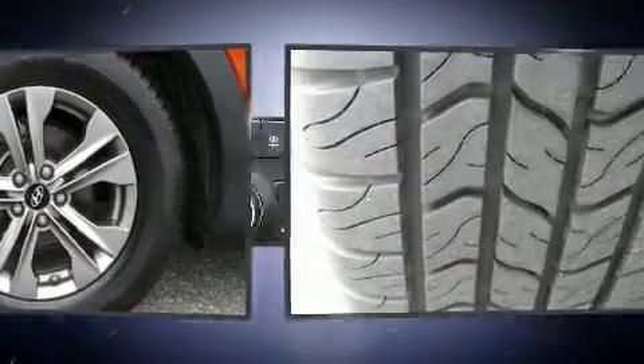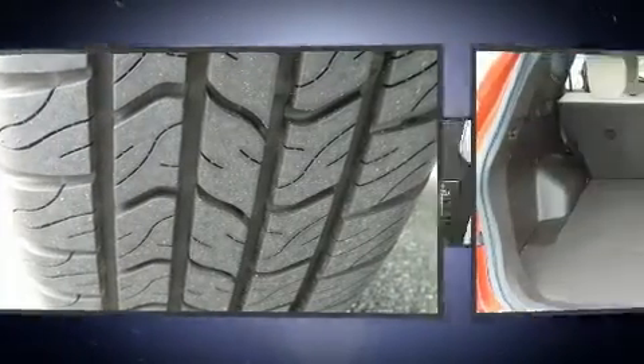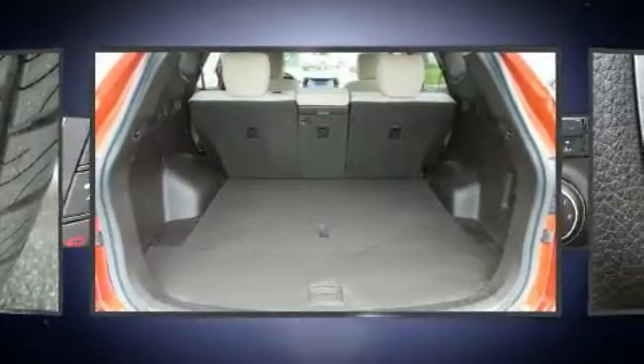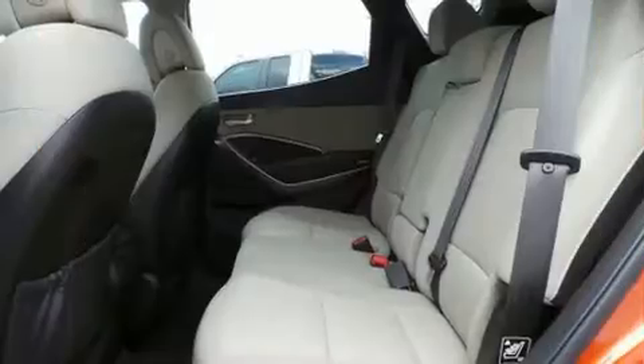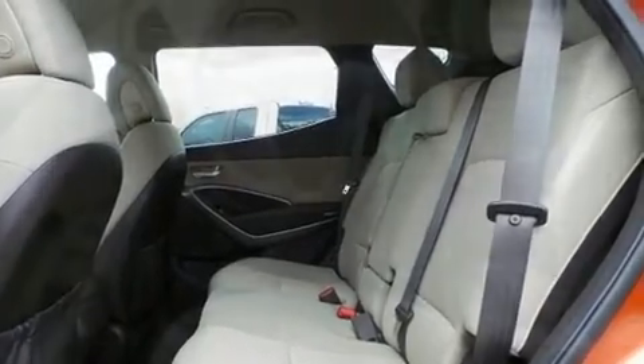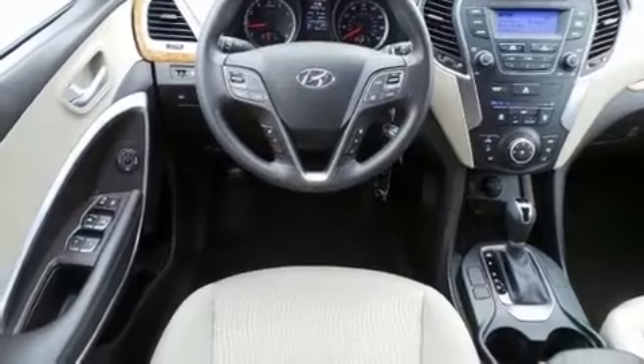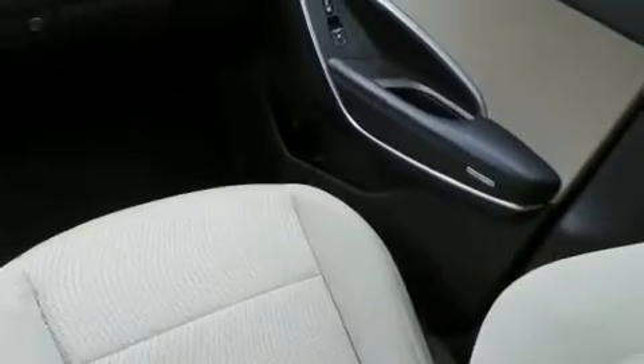Hyundai also prioritized safety and security by including dual front impact airbags with occupant sensing, front side impact airbags, traction control, a security system, and four-wheel disc brakes with ABS. Brake assist technology provides extra pressure when applying the brakes.